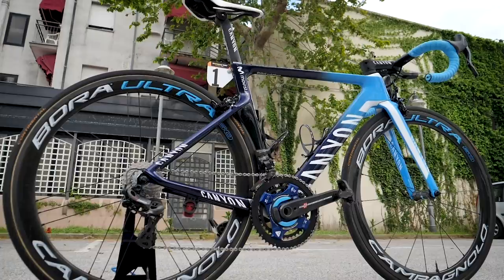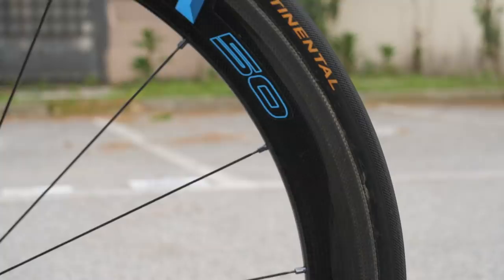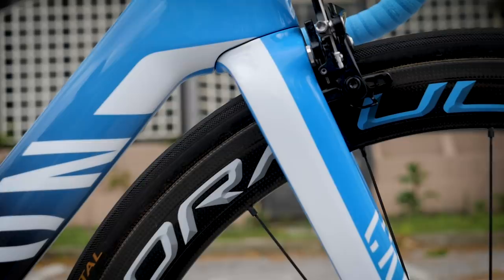There we are — the bike of Mikel Landa. Let me know what you think of it down in the comments section below. Don't forget to like and share this video with your friends and give it a big thumbs up. Also check out the GCN shop at shop.globalcyclingnetwork.com. And for two more great pro bikes, click just down here.